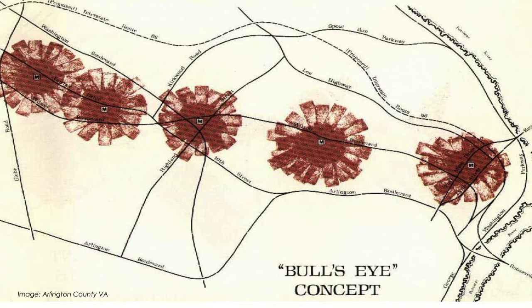The idea was that the highest density would be right above the station area and then taper down to the neighborhoods, not extending more than a quarter of a mile. As you can see from these circles, this is what first mile last mile looks like when you're only looking at a quarter mile.